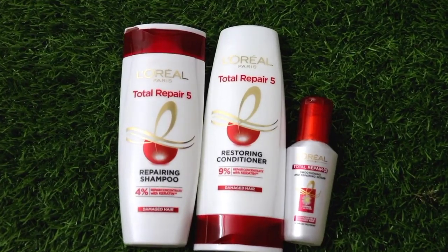If you use these 3 products, you can get healthy, manageable, silky, soft, shiny hair. This entire range has become an integral part of my life. I use it regularly, and if there is a special occasion, I make sure to use the shampoo, conditioner and serum the day before, because it leaves hair more manageable, silky, and soft.